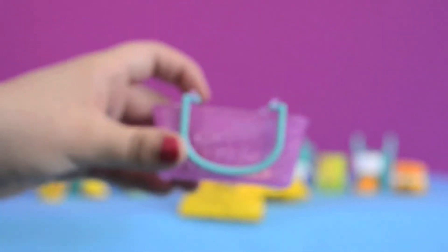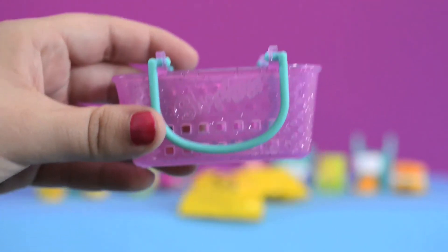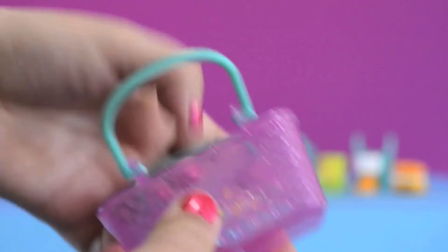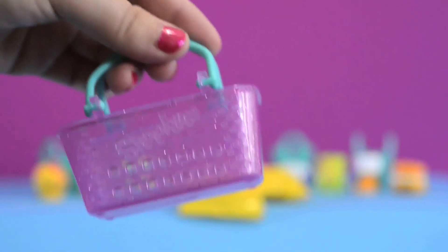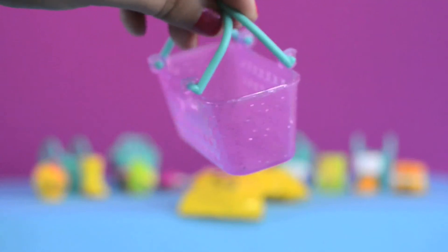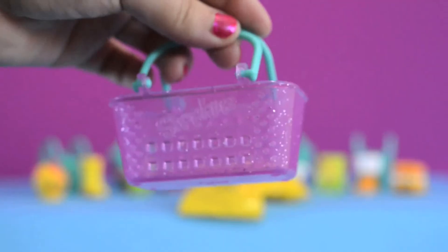Now let's take a closer look at the new Season 3 shopping basket. I love it — it's super duper cute. The shopping basket is a pretty pink jelly color with silver glitter all over. I love the two handles, and it has Shopkins imprinted on the side.